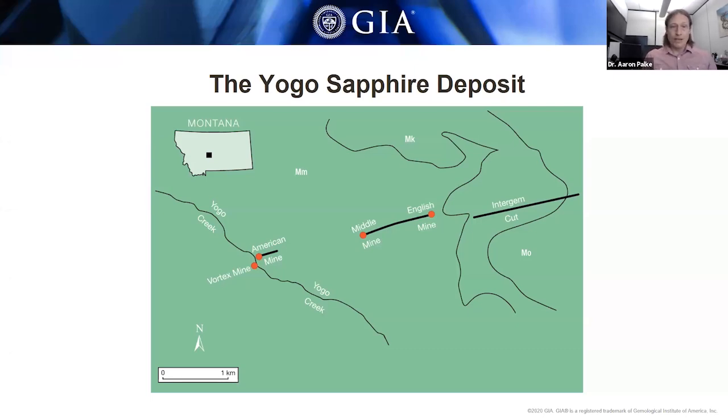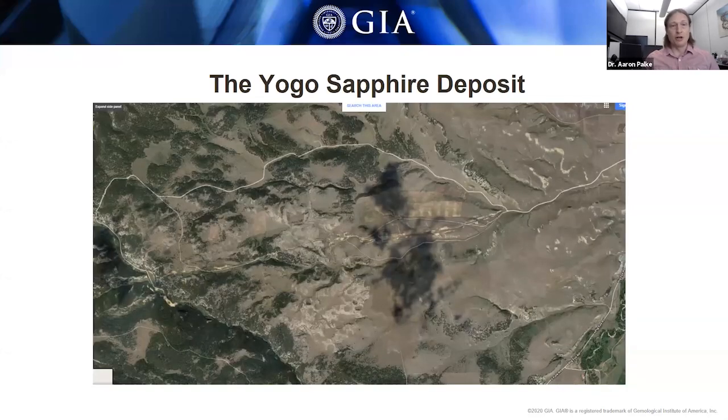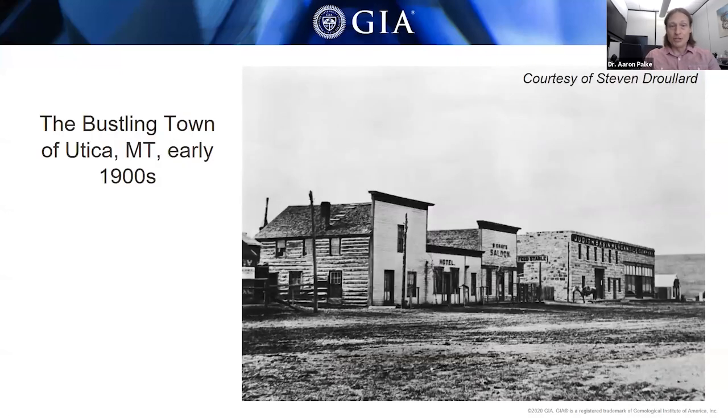This is a satellite image of the Yogo sapphire deposit. The dashed red line shows you where you can make out the trace of the dike along the surface of the earth — this is where they're mining the sapphires. One thing to note is this doesn't look like there's a lot going on in this area — it's pretty far out in the wilderness. The next image shows the historic town of Utica, the closest town to the Yogo sapphire deposit.